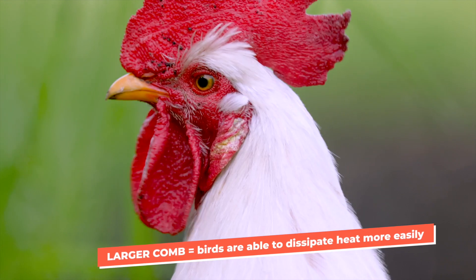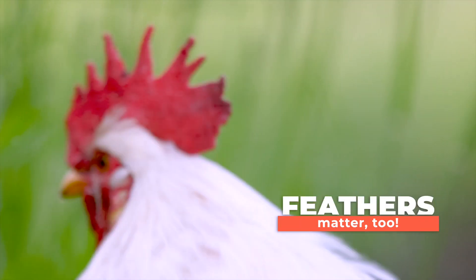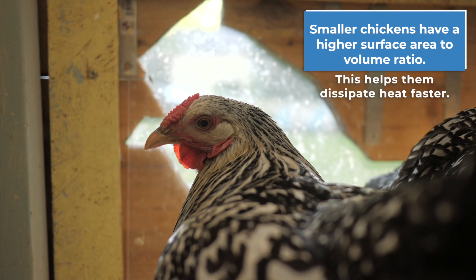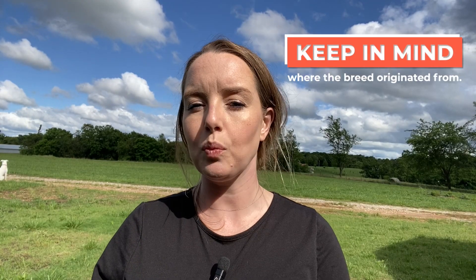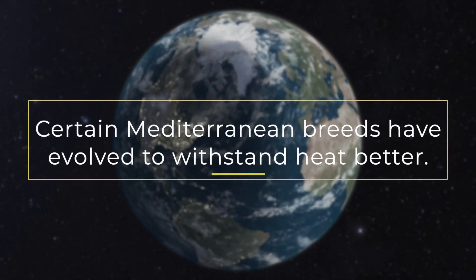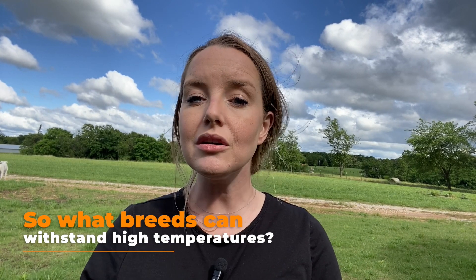Feathers matter too — you'll want to look for breeds with less feather coverage and lighter feather plumage. Smaller chickens, similar to smaller animals, also have a higher surface area to volume ratio, which allows them to dissipate heat faster. Another thing to keep in mind is where the breed originated from, as this can indicate whether a breed is more heat tolerant. For example, certain Mediterranean breeds have evolved to withstand high temperatures.